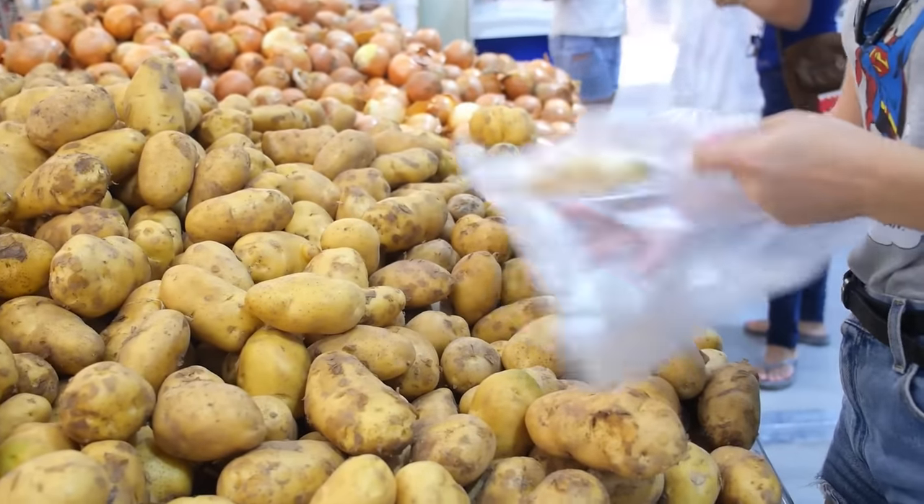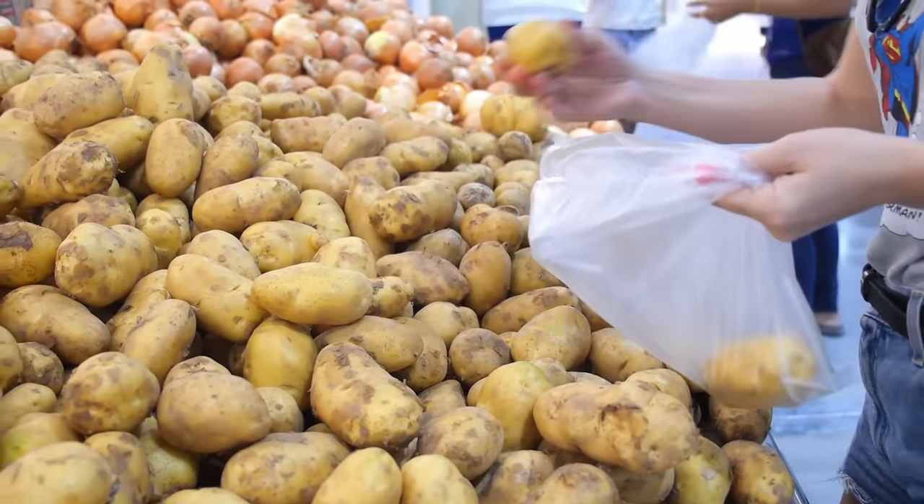By the way, potatoes are super cheap. I bought 21 raw potatoes for 99 cents.